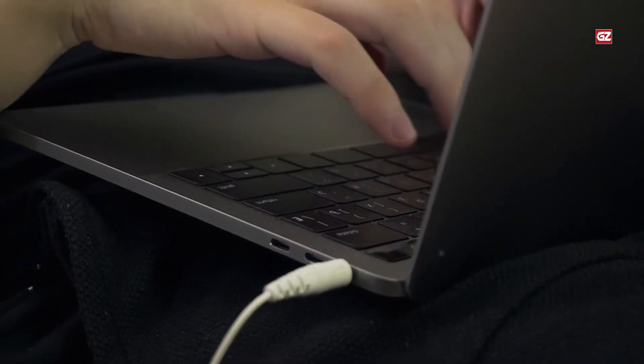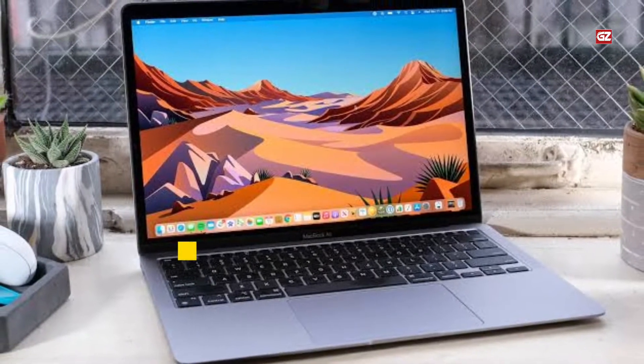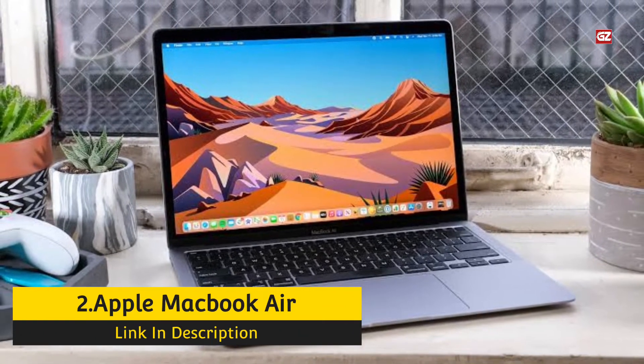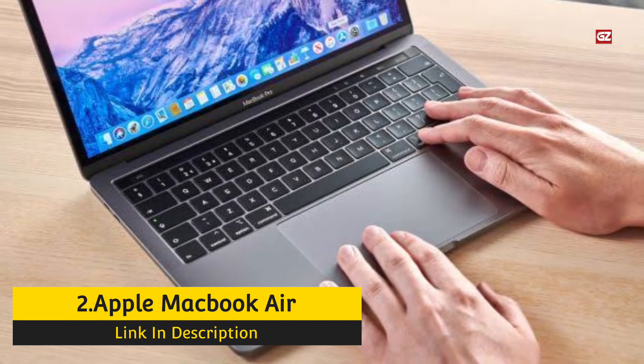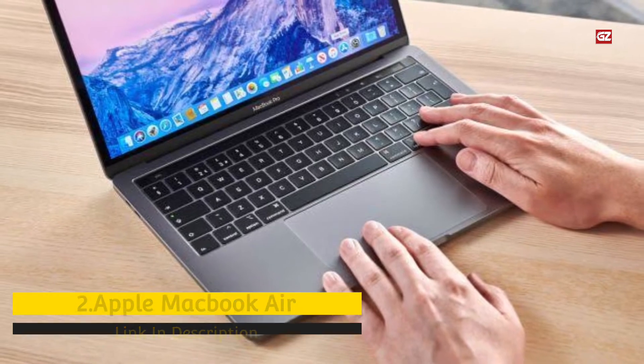Number 2: Apple MacBook Air M1, Late 2020 — Best Portable Laptop. Apple's MacBook Air has been an acknowledged favorite for years, preferred among super-thin ultra-portables, but one that received only occasional, modest updates. The system was last updated in early 2020.